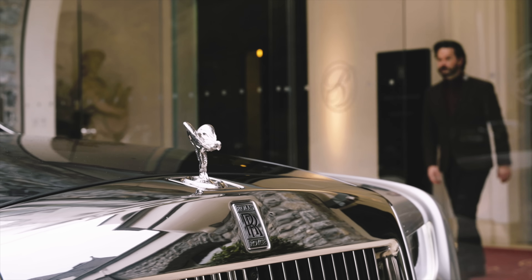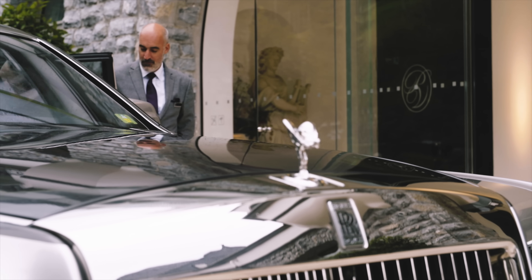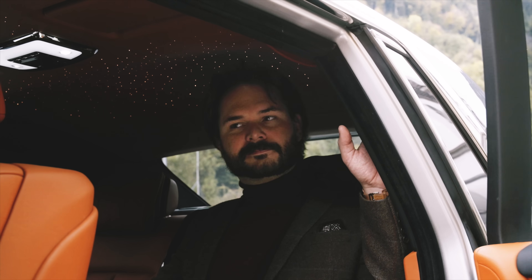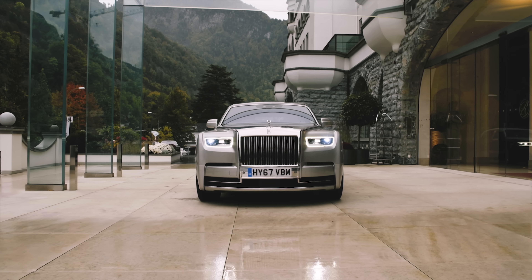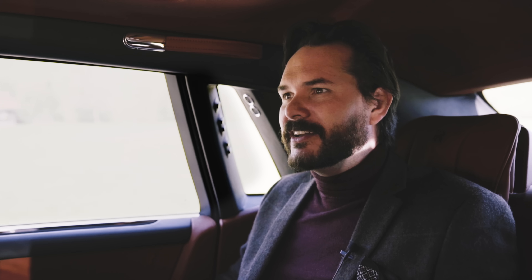It's 2022 and as the world slowly returns to the noise and chaos of what it was before the pandemic, it becomes more and more important to find time for yourself. If you're the kind of person who has a bank balance that looks like a phone number, you might want to shut out the world for a few precious moments while you're whisked from one important meeting to another. And there is no better place to do that than from the back seat of a Rolls-Royce Phantom.